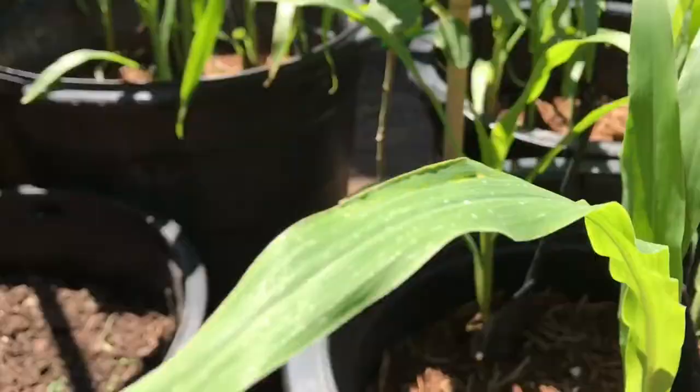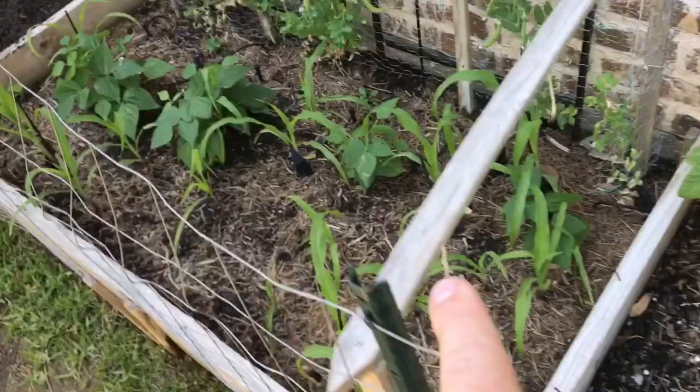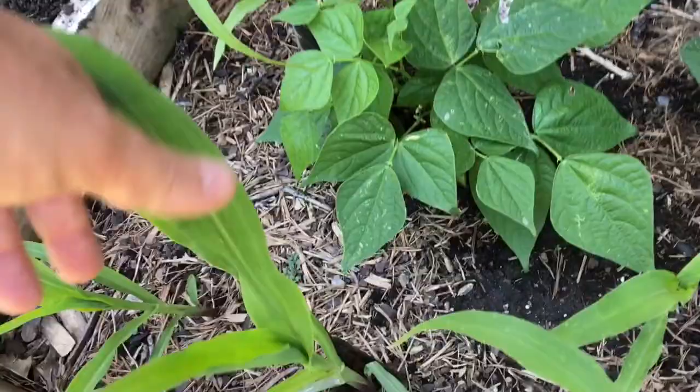These containers drain really well — I've shown you the drain holes on these. Pretty happy with their progress. I've got the ones in the containers over here, and then I also have other corn over here as a control.